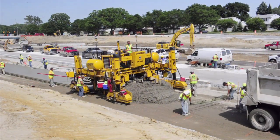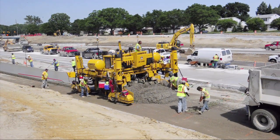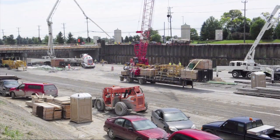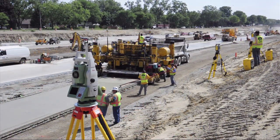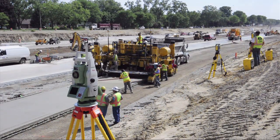MDOT's eConstruction effort is designed to take full advantage of innovative technologies for Michigan's transportation construction industry. eConstruction is a paperless approach to design and construct a project. It embraces state-of-the-art survey, design modeling, document workflows, storage, and digitally encrypted electronic signatures.